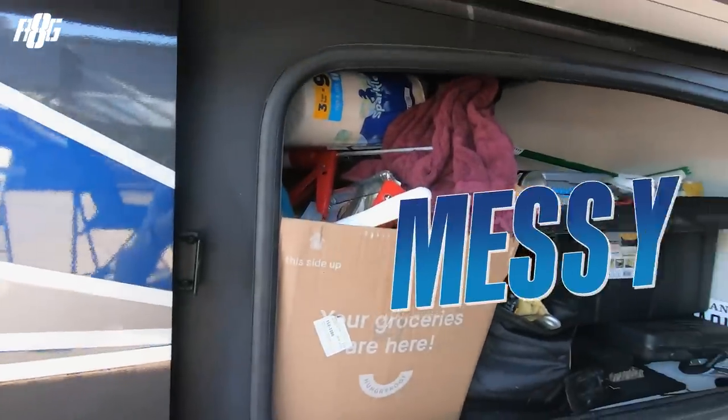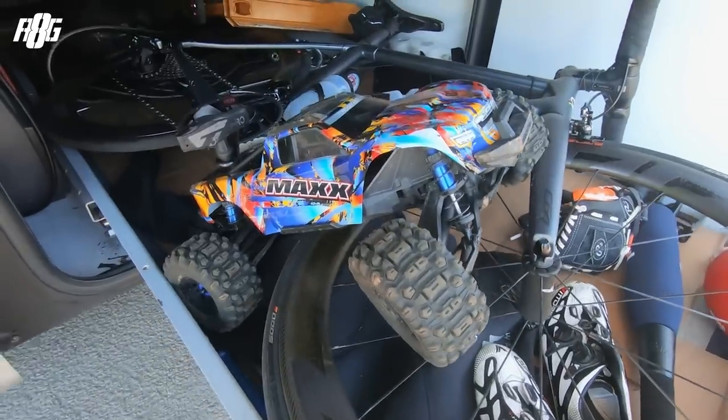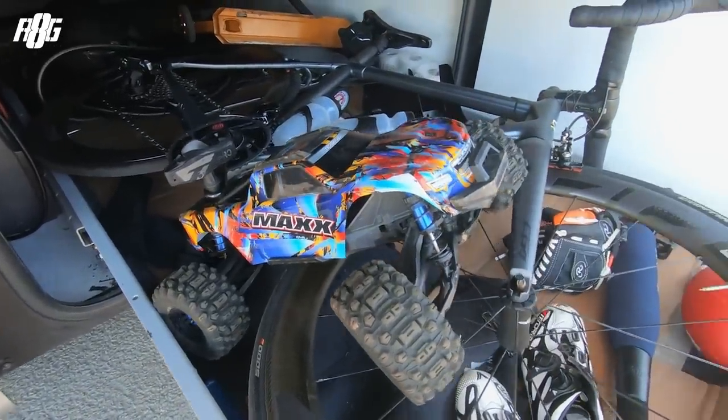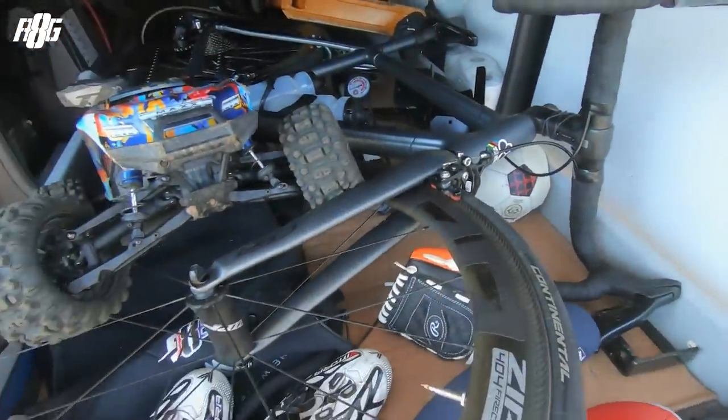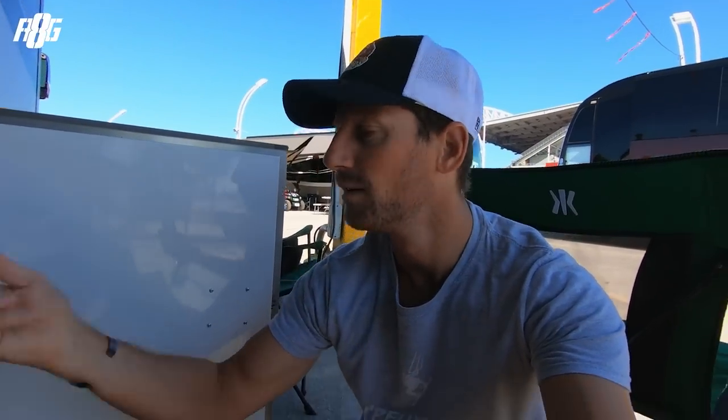It's a bit messy on the road. I've got a remote control car, I've got my bicycle, and for the kids I've got some baseball bats, an American football ball, and a baseball ball — a lot of toys in here.